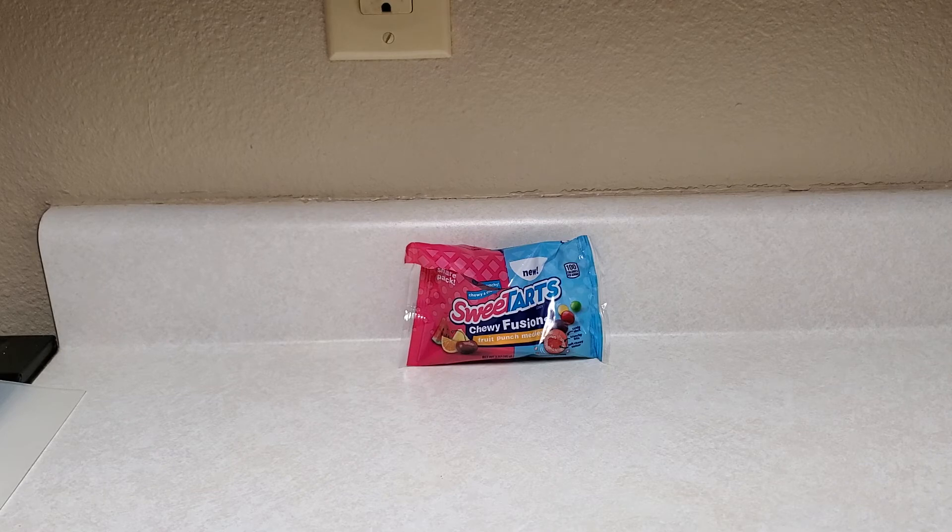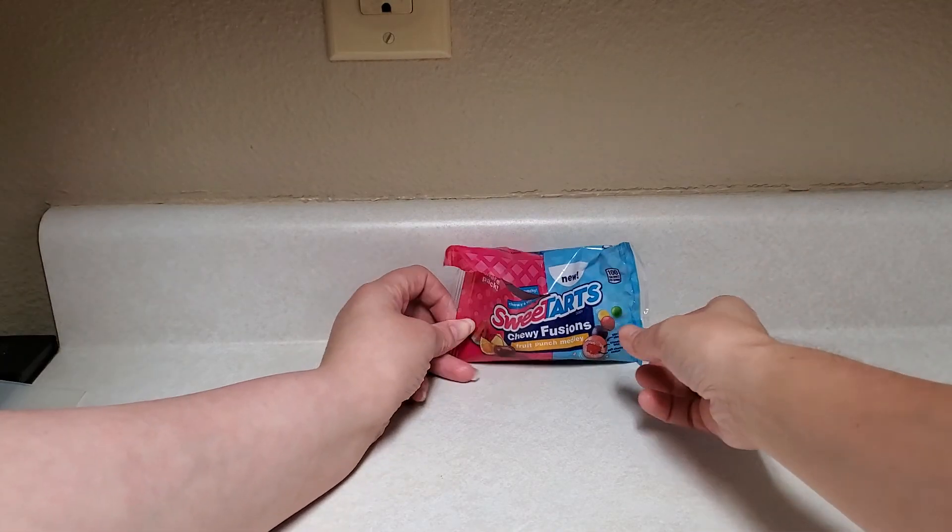Oh, what does this taste like? A cherry or a fruit punch. Cherry punch, cherry punch. Nailed it.